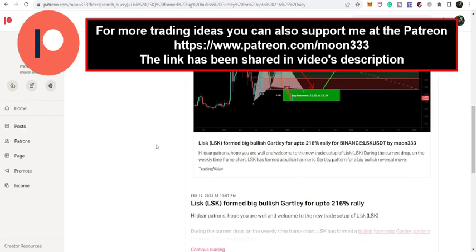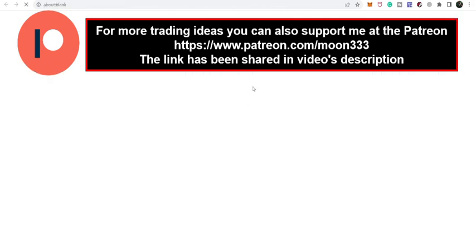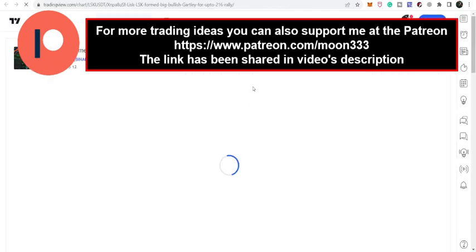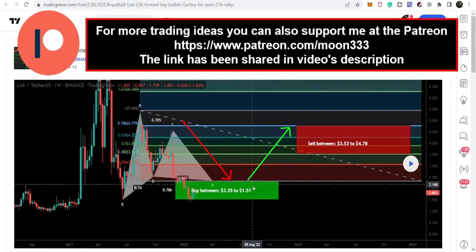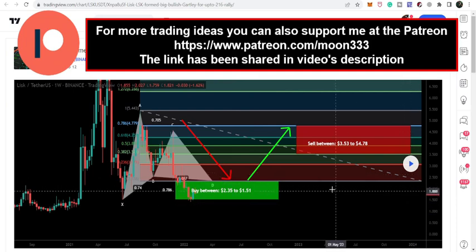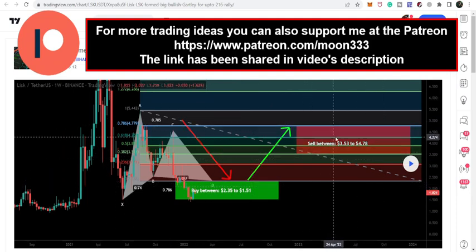Let me share this very big harmonic bullish reversal setup that Lisk has completed on the weekly time frame. I shared this pattern in February 2022 with my members at Patreon when the price was moving at the very end of the buying zone. Our buying zone was maximum up to $1.51, and the price was moving at $1.82. Our sell targets, as per the Fibonacci sequence of this Gartley move, are from $3.53 up to $4.78.